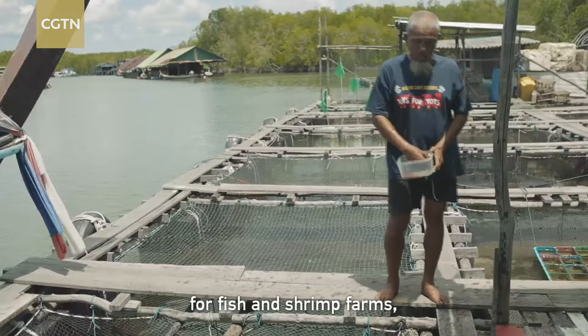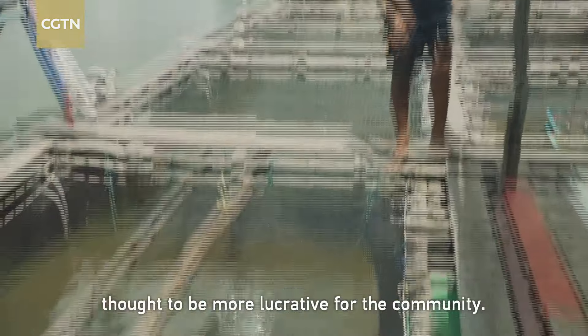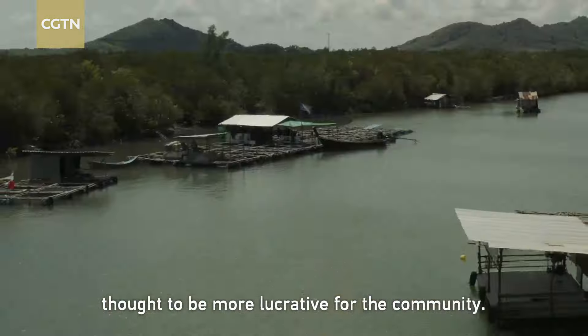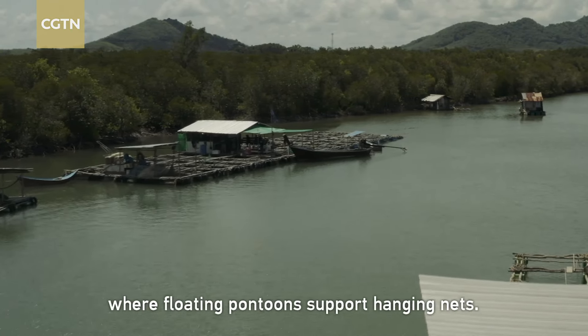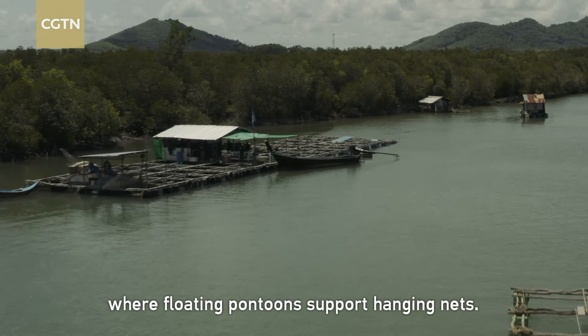Mangroves were also removed to make way for fish and shrimp farms, thought to be more lucrative for the community. But now the farms have been moved to the river, where floating pontoons support hanging nets.